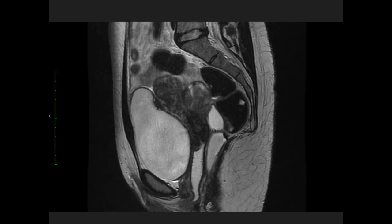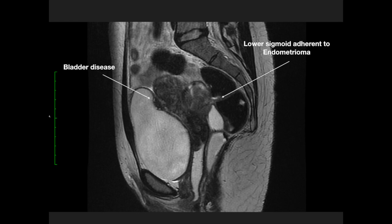We ordered a new MRI with rectal, vaginal, and bladder contrast, which clearly demonstrated transmural endometriosis at the bladder dome. It also showed disease in the anterior wall of the lower sigmoid and in the cecum.